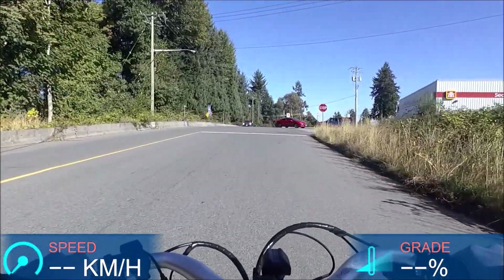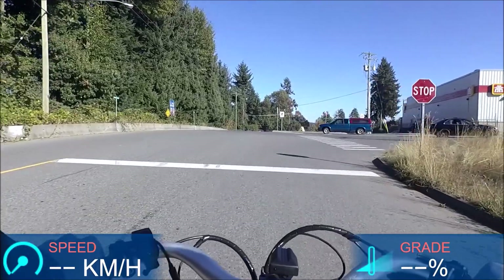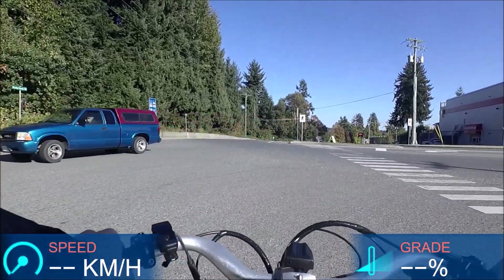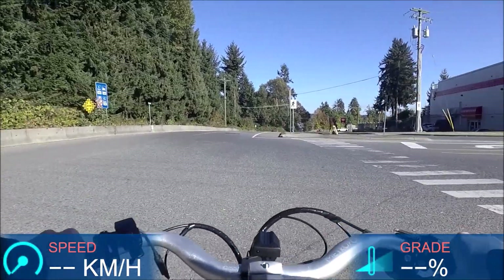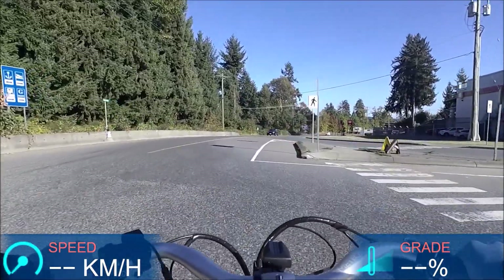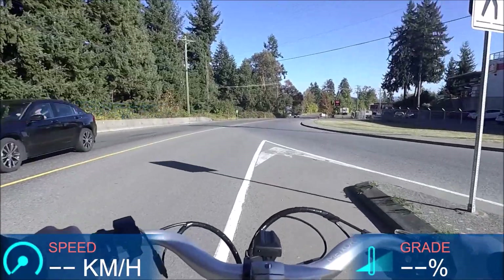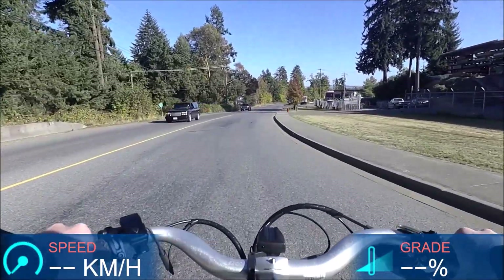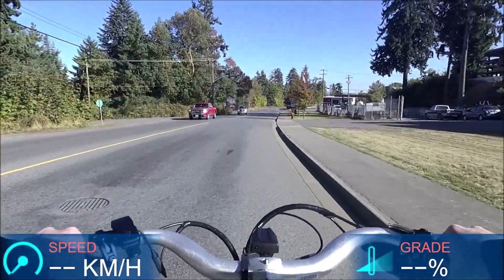On this straight stretch I'm doing 25 to 28 kilometers per hour on level two. I love having the internally geared hub — I was just able to click through three gears while I was stopped. I didn't downshift before stopping, and that's one of the nice things about an internally geared hub: you don't have to worry about that.